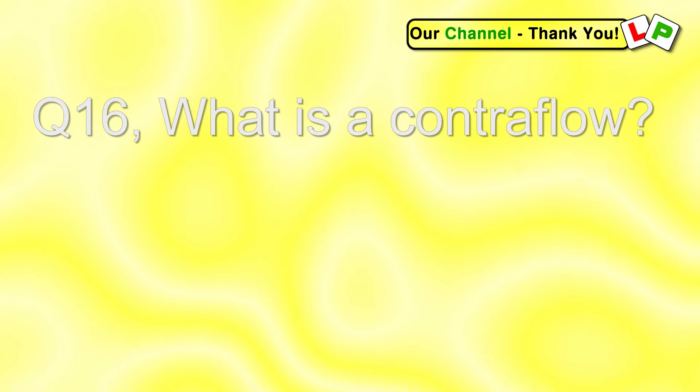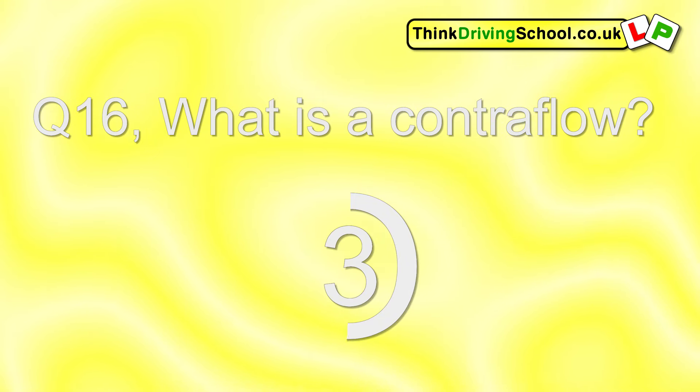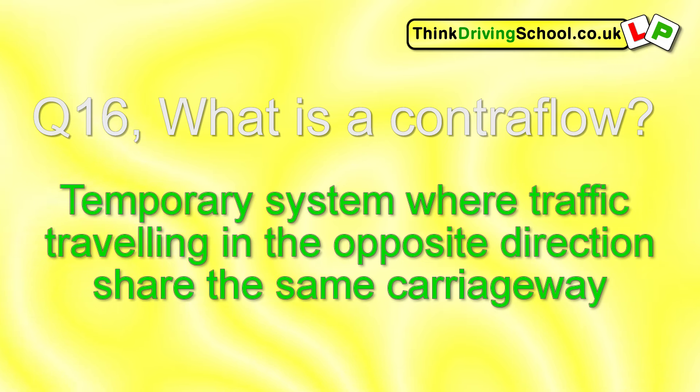Question 16. What is a contraflow? It's a temporary system where traffic travelling in opposite directions share the same carriageway. You normally see this in road works.